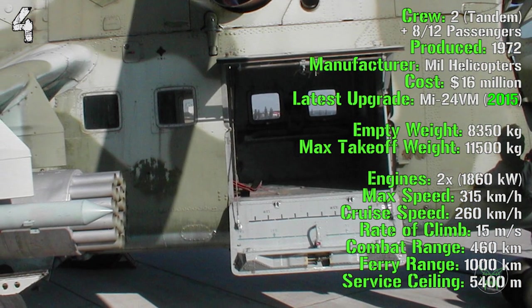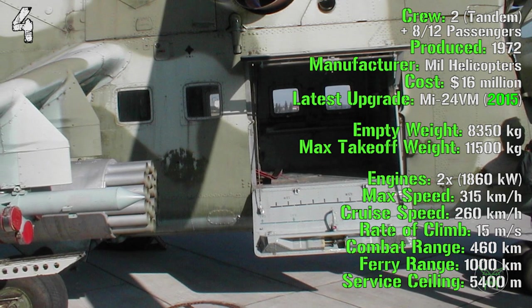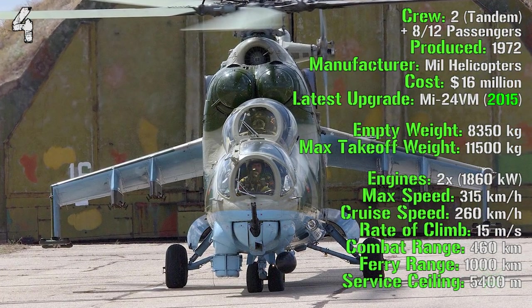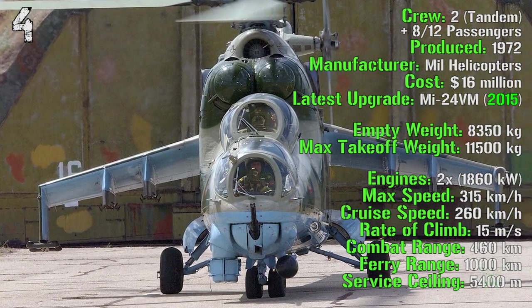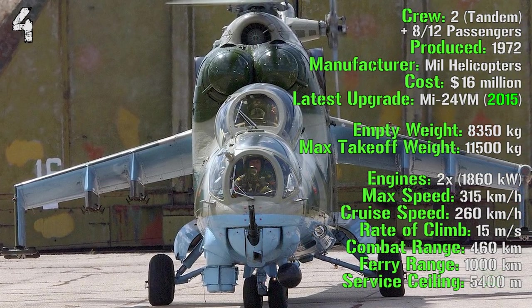This is very interesting — it's the only helicopter on the list capable of transporting passengers. It has an empty weight of 8,350 kilograms and a maximum takeoff weight of 11,500 kilograms. It has two engines with a total power of 1,860 kilowatts.